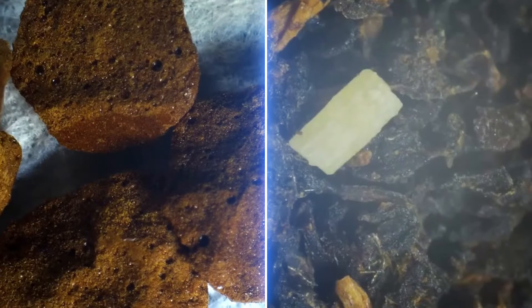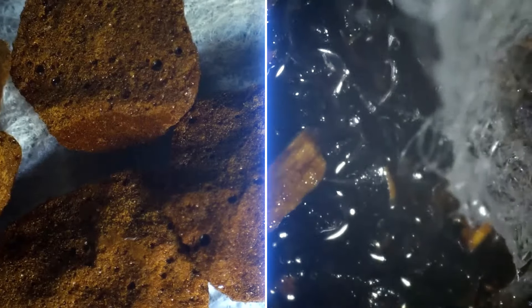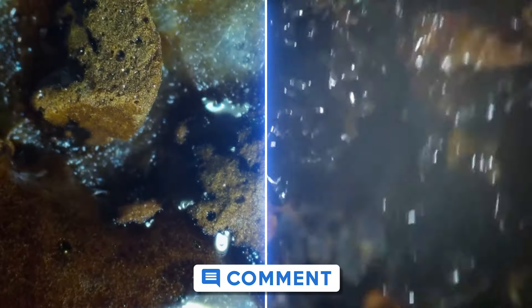Coffee lovers and tea connoisseurs can now face each other in an aesthetic battle. Vote in the comments which drink looks best in macro mode.